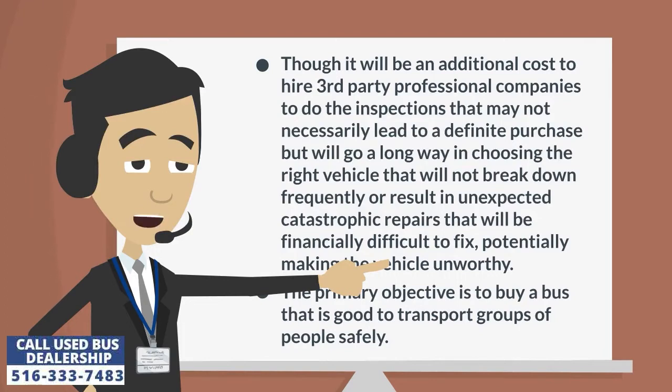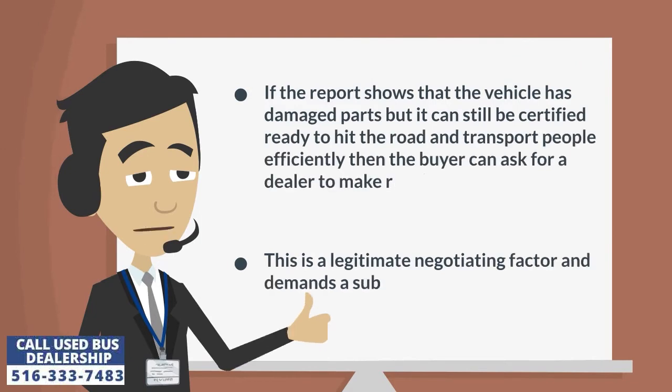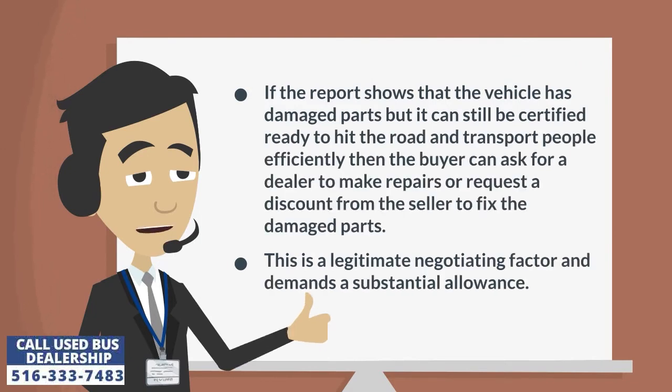The primary objective is to buy a bus that is good to transport groups of people safely. If the report shows that the vehicle has damaged parts, but it can still be certified ready to hit the road and transport people efficiently, then the buyer can ask for a dealer to make repairs or request a discount from the seller to fix the damaged parts. This is a legitimate negotiating factor and demands a substantial allowance.